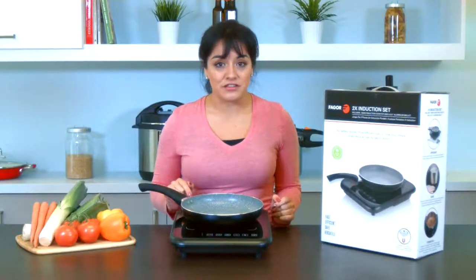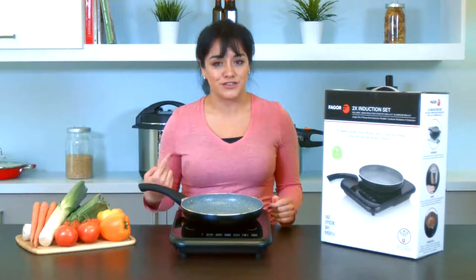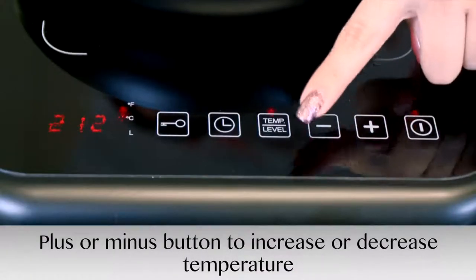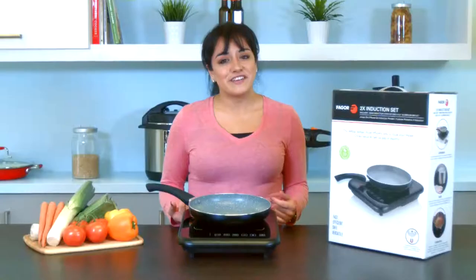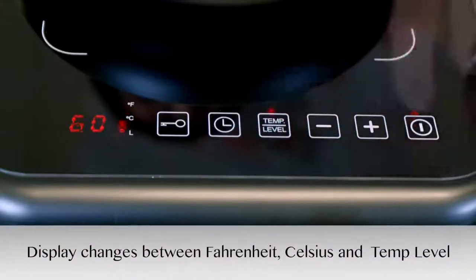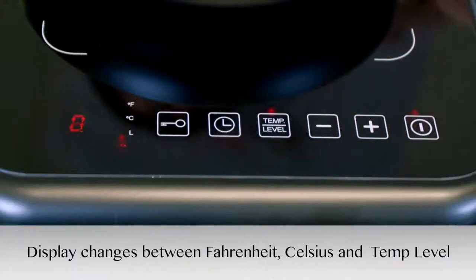Once you see 180 degrees appear on the screen and you hear the internal fan start to circulate, you can then use the plus or minus buttons to increase or decrease your cooking temperature. Another great feature of the 2X is that by tapping the temp level button, you can switch the display between Fahrenheit, Celsius, or one of the eight different power levels.